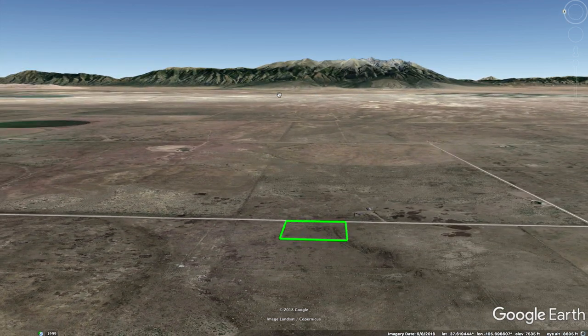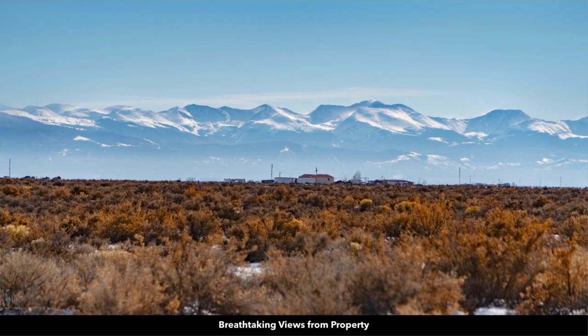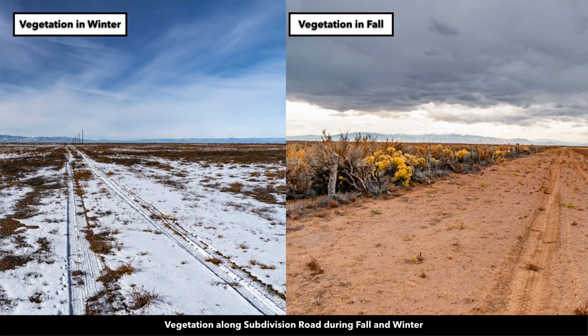So again, surrounded by amazing mountain views, great access, just 13 minutes to the city of Alamosa, electricity lines and poles already in place. There are some fresh wildlife tracks near the property. Here are some additional photos of the property. Most of the photos were taken in the winter, and our photographer was also out there at the end of the fall.